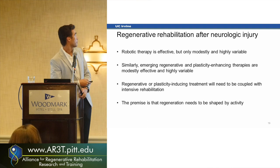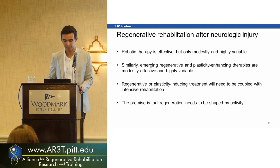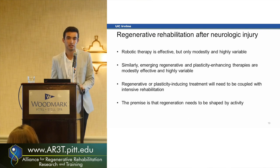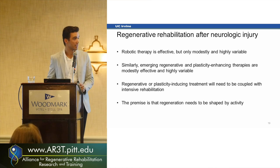All of that was to say robotic therapy works but is really variable, and it needs all three systems working together. Now let me talk about regenerative rehabilitation after injury and robotics' role in that. Robotic therapy is effective but variable, and emerging regenerative therapies are also pretty variable and don't output great results without any therapy. We believe putting the two together is the way to go, with robotics playing a big role in how much therapy people get.